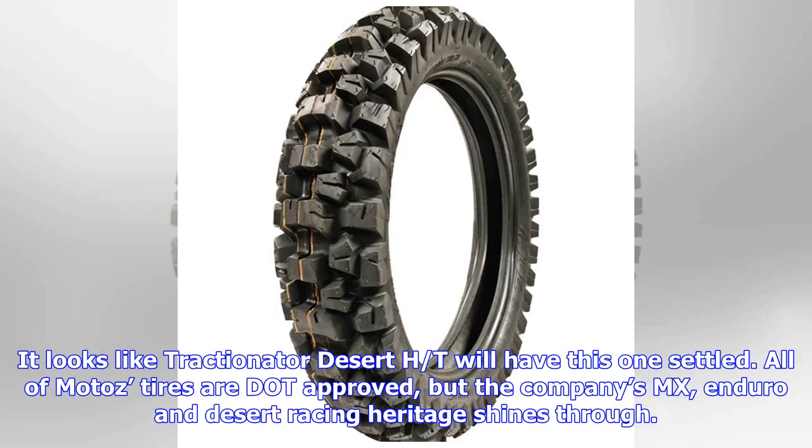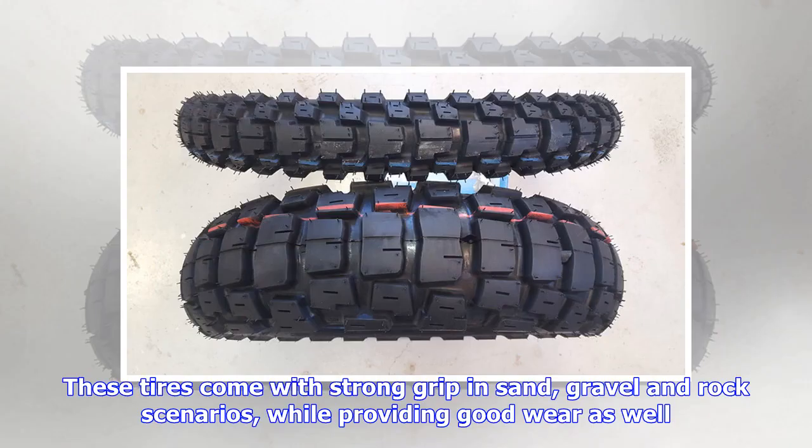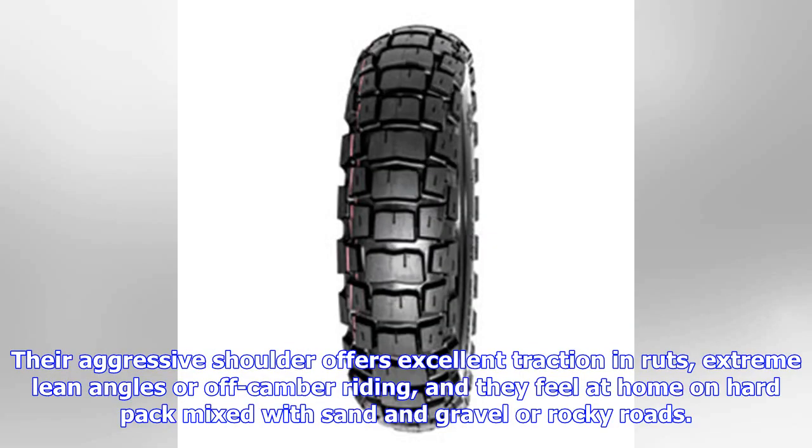It looks like the Tractionator Desert HST will have this one unsettled. All of Moto Z's tires are DOT approved, but the company's MX, enduro, and desert racing heritage shines through. These tires come with strong grip in sand, gravel, and rock scenarios, while providing good wear as well. Their aggressive shoulder offers excellent traction in ruts, enduros, off-camber riding.